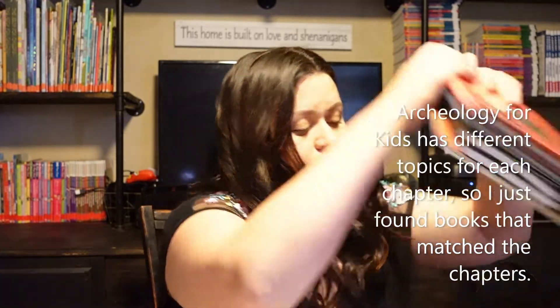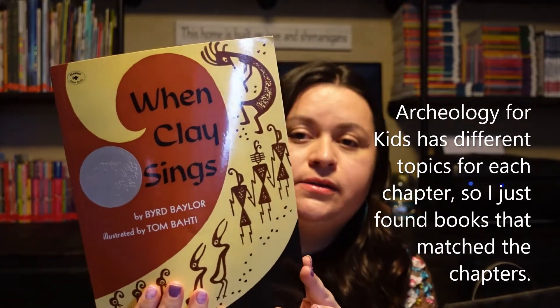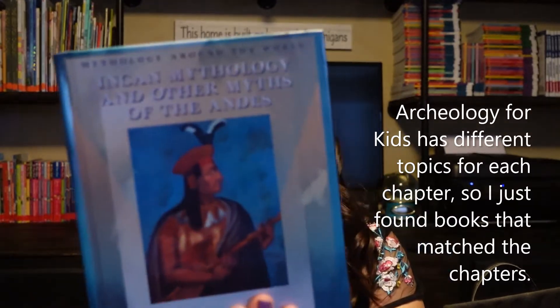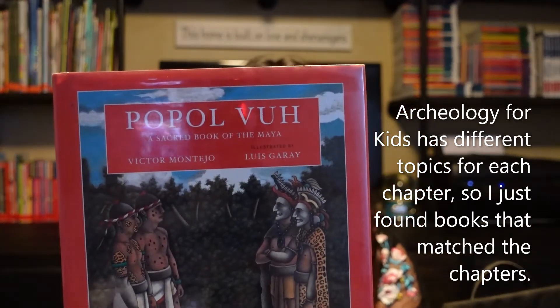To go with our archaeology unit we'll be reading the Usborne Starting Point History: Who Were the First People, When Clay Sings, What Was the Ice Age, Where Is Machu Picchu, Inca Mythology and Other Myths of the Andes, and a sacred book of the Maya. We studied a little about the Mayas and the Incas but didn't go into a lot of depth, so I thought this would be a good way to add to that.